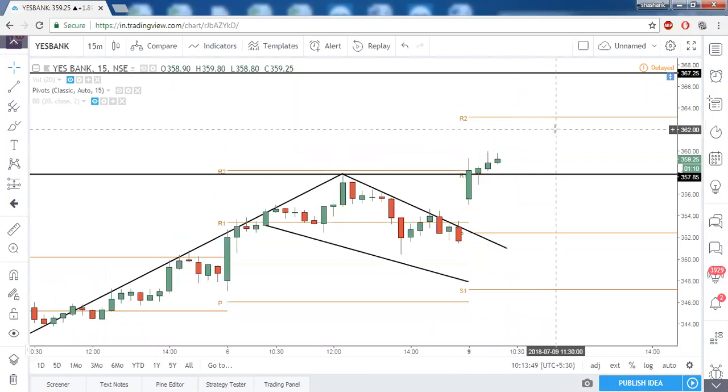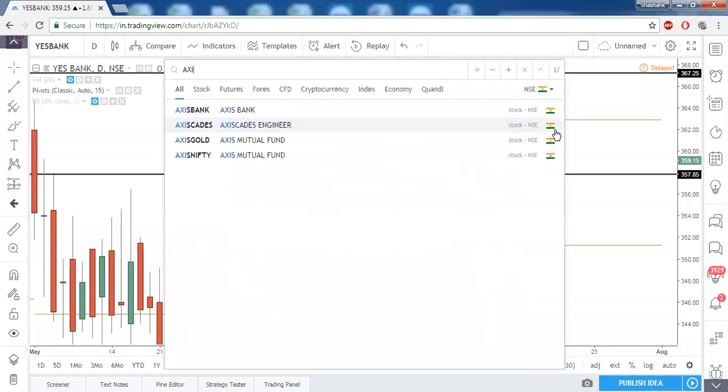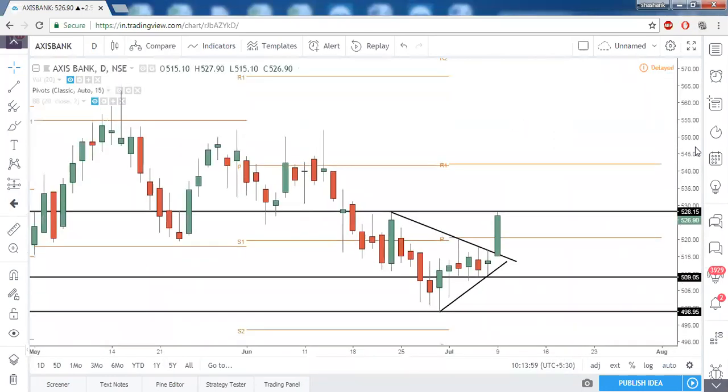Then we have Axis Bank. There is a breakout of a triangle pattern in Axis Bank and it already reached the target. Above the triangle from 515, our target was 528, around 3%, and it already achieved that in intraday itself. So there is no point in discussing it further.